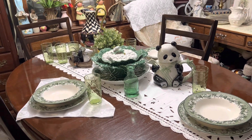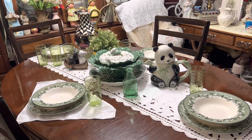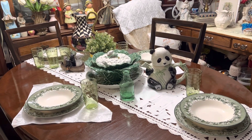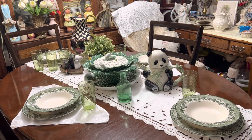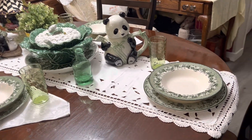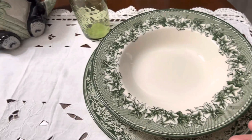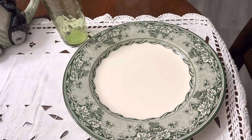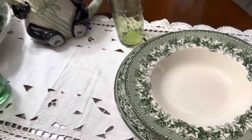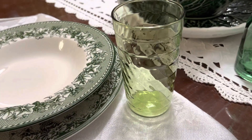Hi, and welcome back for another video! I have something special to show you that I actually thrifted two days ago, and I'm so excited about it. I made the tablescape already and I wanted to show you guys. I found these at the thrift store — the bowls and the plates that match — got a nice set of those, and then I got these glasses, a set of six, and they're vintage.